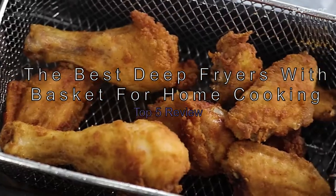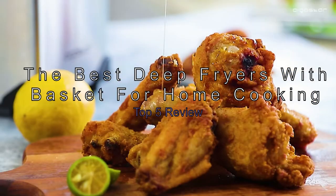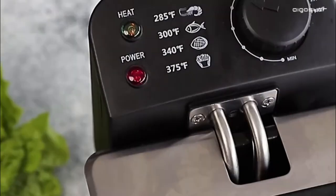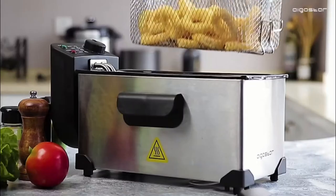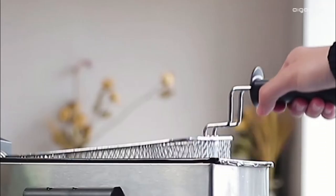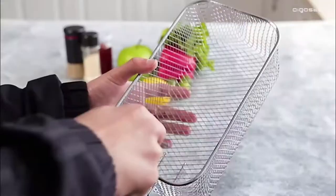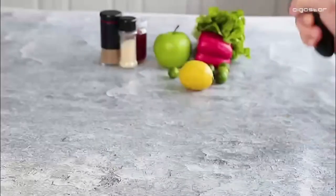The best deep fryers with baskets for home cooking — top 5 review. Air fryers are all the rage right now, but there's still a place in our hearts and stomachs for good old-fashioned fried food. While air fryers produce crispy and juicy results with little to no oil, there are certain foods like deep fried chicken they can't perfect. Air fryers can't compete with the crispy, crunchy exterior of traditional fried foods.